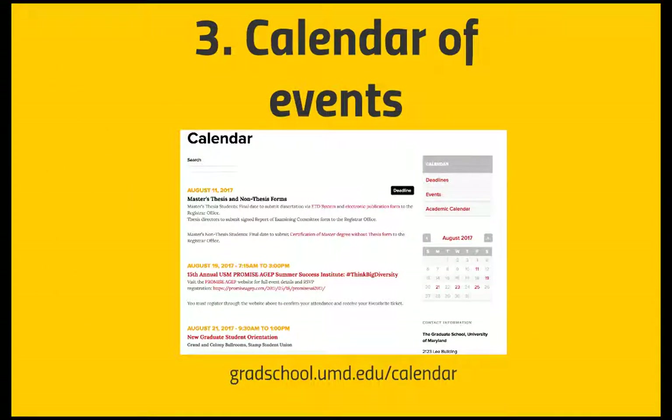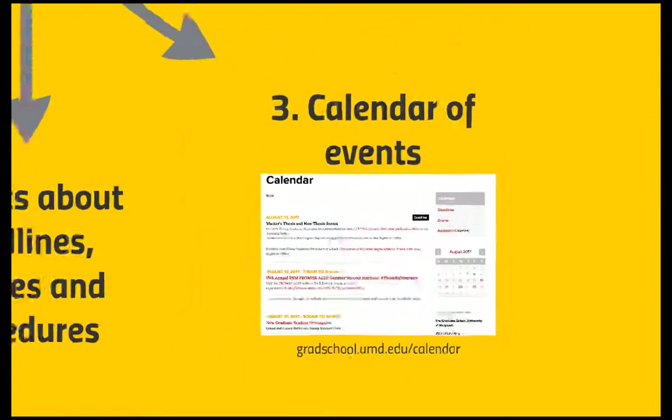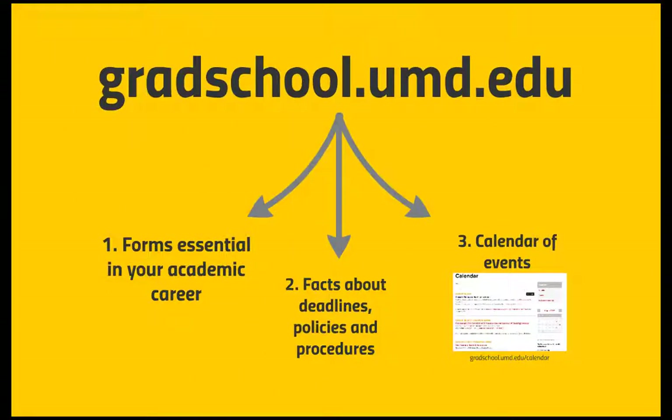Make sure to check the graduate school calendar of events daily at gradschool.umd.edu. Always check the graduate school website located at gradschool.umd.edu — make it your first stop every morning for updates and information on key elements to your success.